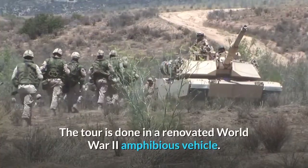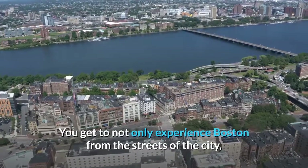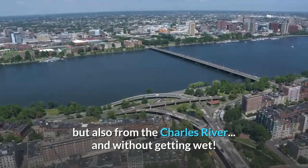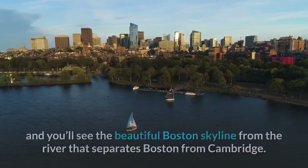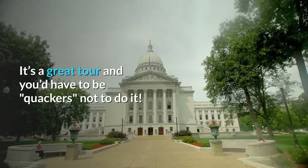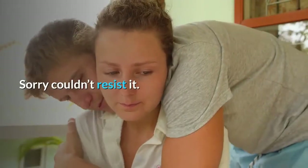The tour is done in a renovated World War II amphibious vehicle. You get to experience Boston not only from the streets of the city, but also from the Charles River — and without getting wet. During the tour, the bus you're on will become a boat, and you'll see the beautiful Boston skyline from the river that separates Boston from Cambridge. It's a great tour and you'd have to be quackers not to do it.